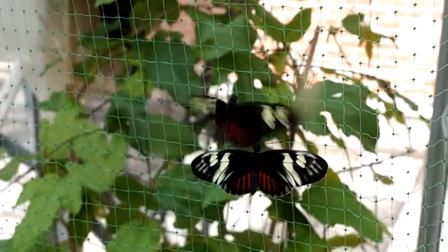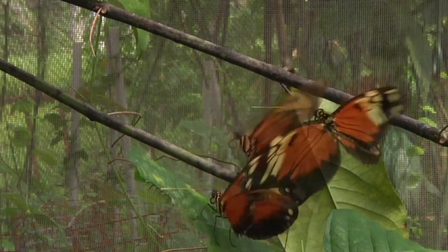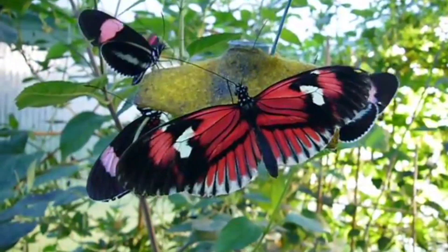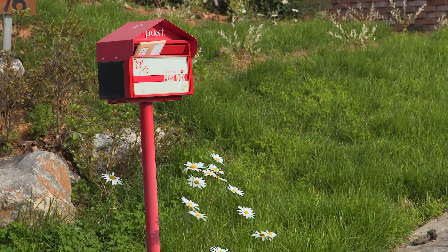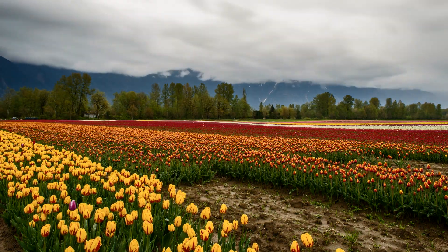Today on Animal Fact Files we're discussing postman butterflies. There are a few dozen butterfly species in the postman butterfly genus. The name postman comes from their behavior of returning to the same rows of flowers each day, just like a postal service worker delivering the mail. This is also known as trap lining.